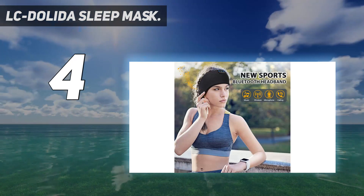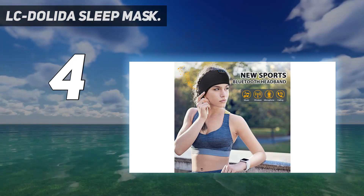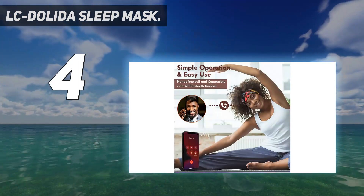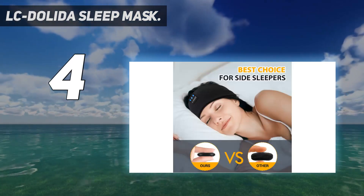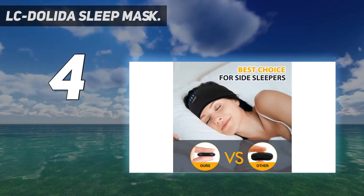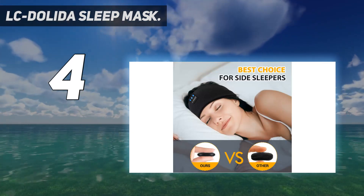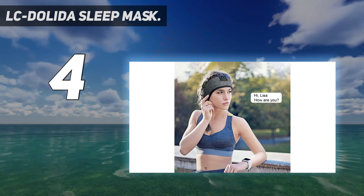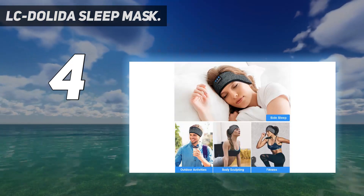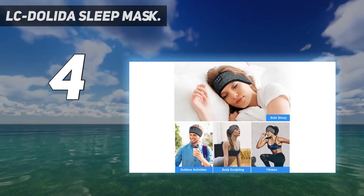Three-in-one design: Bluetooth sleeping headphones, Bluetooth sleep mask, and Bluetooth sports headband — all in one. The LC Dolita wireless headband headphones with microphone can answer calls hands-free, making it not only perfect for sports activities but also suitable for side sleepers. This Bluetooth sleep mask effectively blocks out light, enabling you to sleep well in any position, whether at home, at the office, in a hotel, or on a plane.